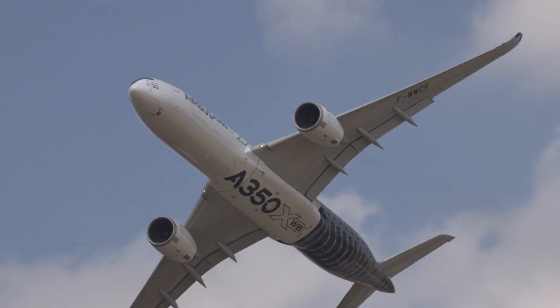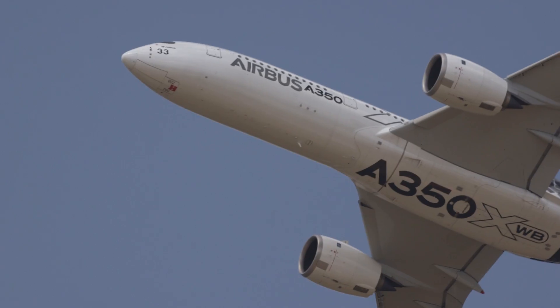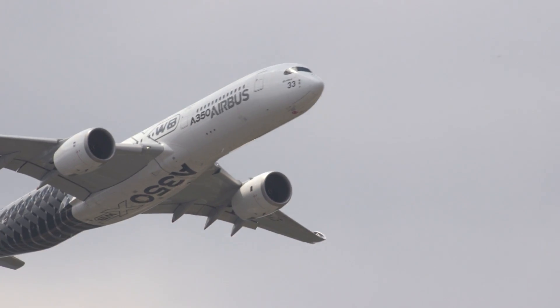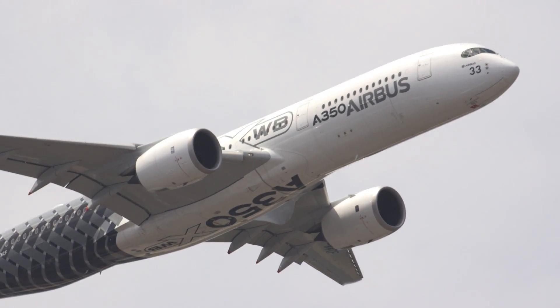Recently, Finnair took delivery of the first of its A350s. The aircraft continues to make news with Singapore Airlines having just signed up to be the launch customer for a new ultra-long-range version of the aircraft. This will be able to fly up to 19 hours non-stop, making direct routes such as Singapore to New York possible.